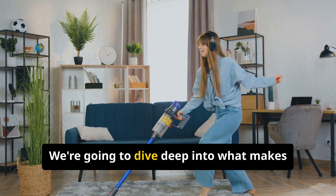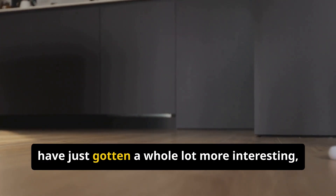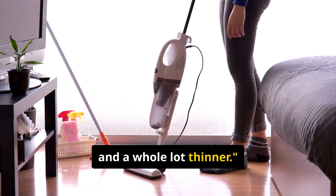The big question is: does the Pencil Vac live up to the hype? We're going to dive deep into what makes this vacuum tick. The world of home cleaning might have just gotten a whole lot more interesting — and a whole lot thinner.